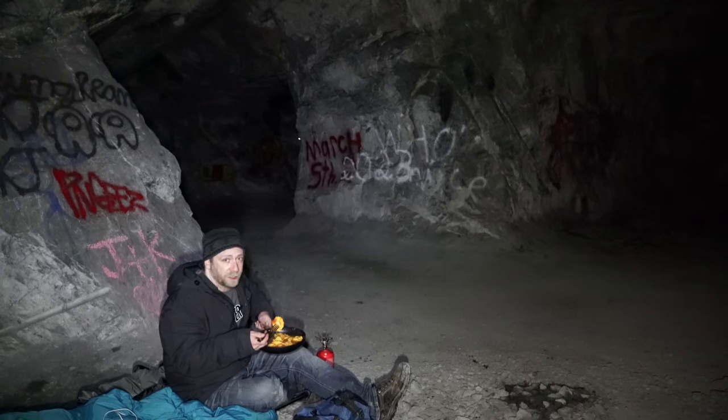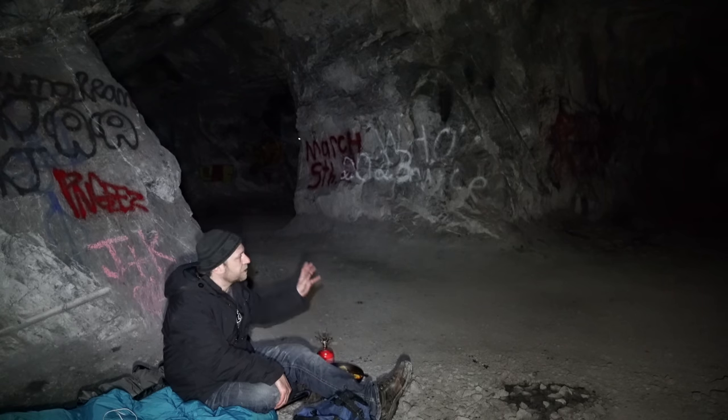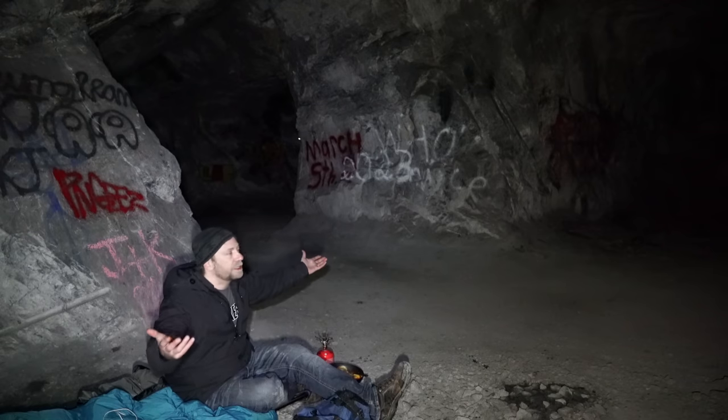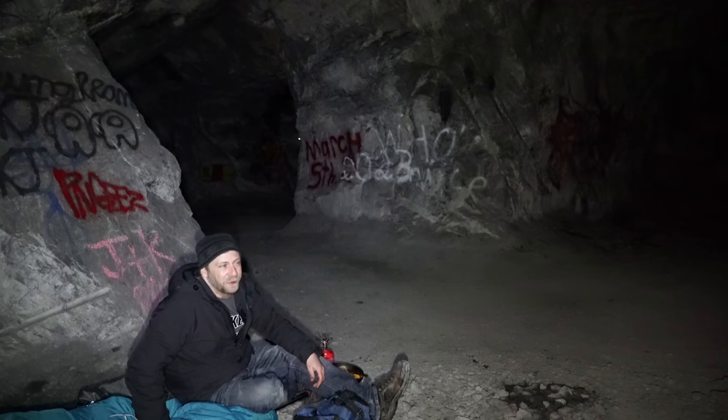Absolutely delicious meal. There's probably going to be people out here in the morning, hopefully not before I'm out. I'm going to set my alarm for eight in the morning — that should get me out of here because there's no light in here. I could sleep in until probably three in the afternoon if I didn't have an alarm clock.